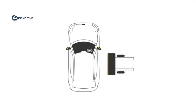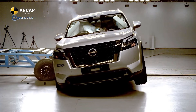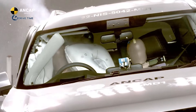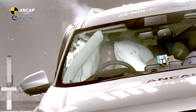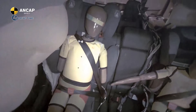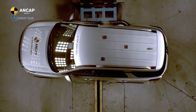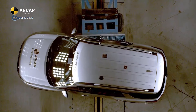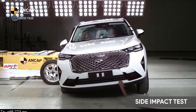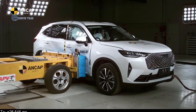The side impact test simulates two cars colliding at a 90-degree angle, commonly referred to as a T-bone collision. In our test, a 1,400-kilogram trolley, which simulates the striking vehicle, impacts the driver's side of the test vehicle at 60 km per hour. The barrier has a crushable aluminium face to simulate the front of the striking vehicle. An adult dummy is seated in the driver's seat, and two child dummies are seated in the second row, representing a 6-year-old and a 10-year-old. Both child dummies are seated in child restraints appropriate to their age.